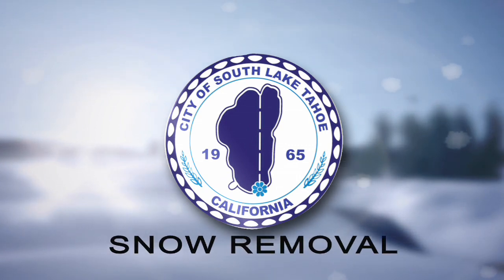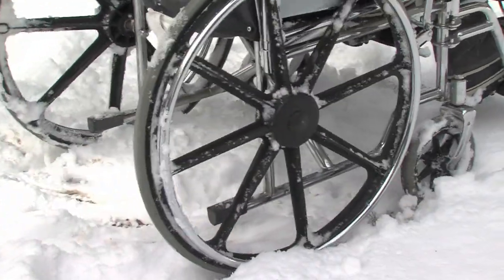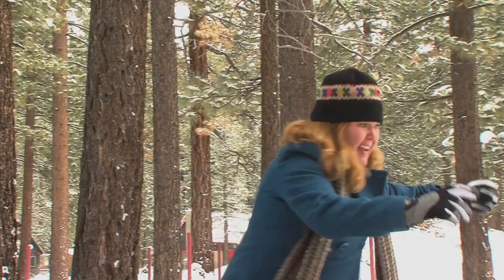This is a message about snow removal brought to you by the City of South Lake Tahoe. Winter in South Lake Tahoe presents some special challenges for community members who travel by wheelchair, bike or walk, especially because snow, dirt and ice create slippery conditions.